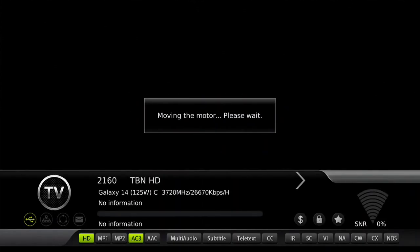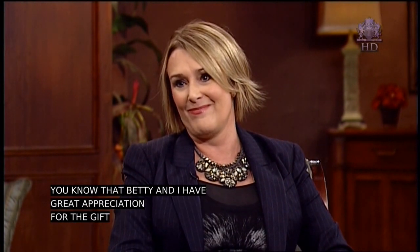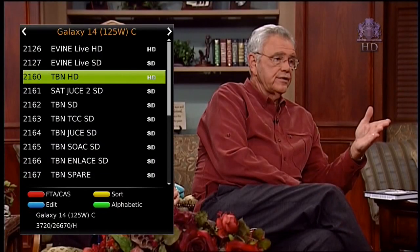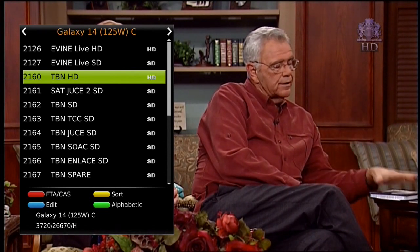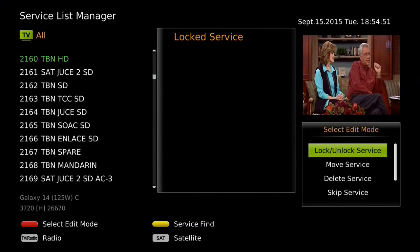GeoSet Pro HDVR 3500 allows you to organize channels for quick access to favorite channels. To set up favorites while watching satellite, please press the OK button to show the channel list.